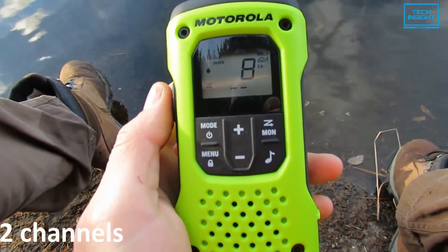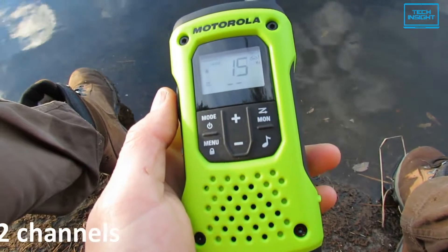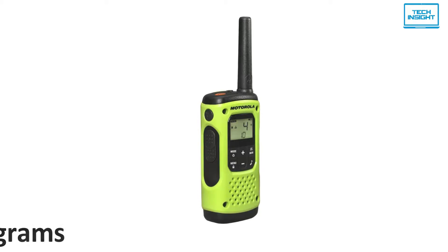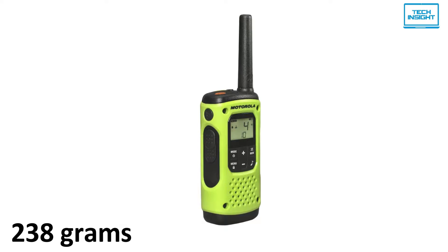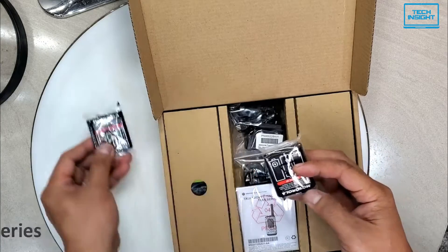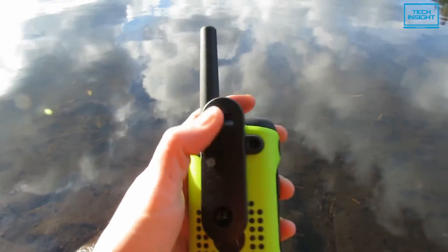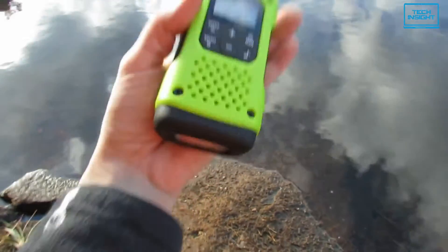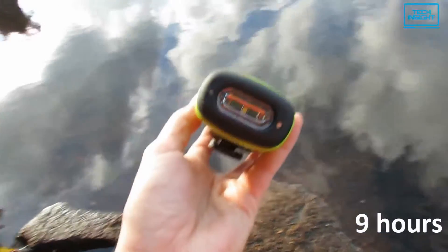You can connect to a total of 22 channels via FRS and GMRS tuners using the T600. Weighing only around 238 grams, this walkie-talkie feels like a normal mobile phone in the hand. You'll need three AAA batteries to power up the device. The battery life is also stunning with 23 hours of continuous operation, though NIMH batteries will give you only 9 hours of backup.